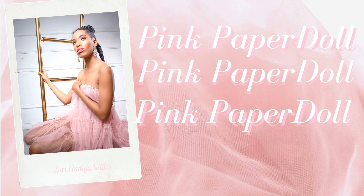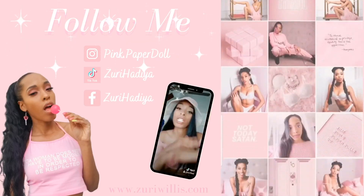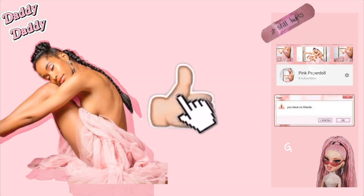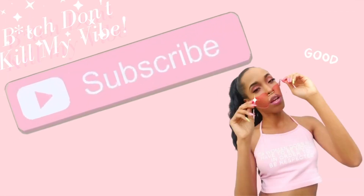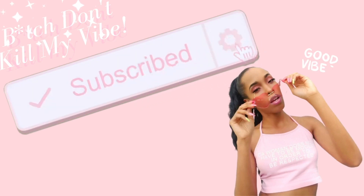Hi loves, it's me, your girl Zee, and welcome to my channel. All of my social media will be linked in the description. Don't forget to like, comment, and of course, don't be shy, subscribe. Hit the bell to be notified every time I upload. Hi dolls, what's up and welcome back to my channel. Welcome if you're new and you know what to do — go ahead and click the subscribe button below and become part of the family.